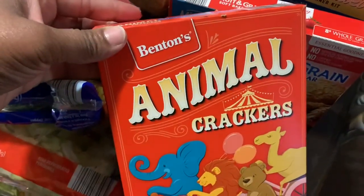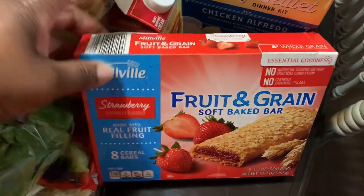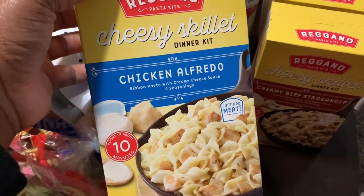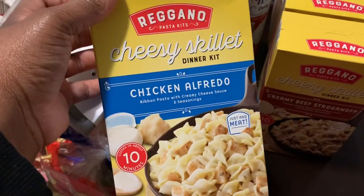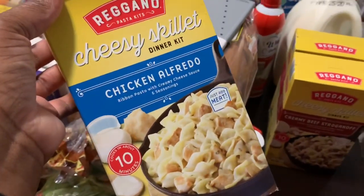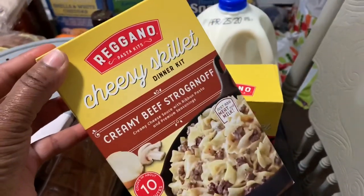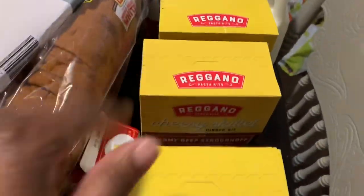I picked up some animal crackers for the kids and some fruit and grain bars — they really do like these. I picked up the cheesy skillet meals; the kids really enjoyed this one — it was their favorite. So I got three boxes of chicken Alfredo. I did one box last time and it just wasn't enough, there were no leftovers. I also got the creamy beef stroganoff and ultimate cheeseburger — two of each.